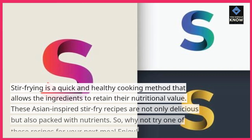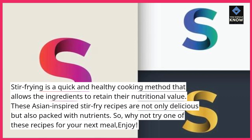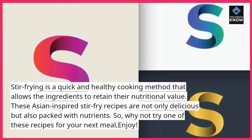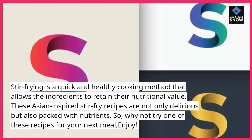Stir-frying is a quick and healthy cooking method that allows the ingredients to retain their nutritional value. These Asian-inspired stir-fry recipes are not only delicious but also packed with nutrients. So, why not try one of these recipes for your next meal? Enjoy!